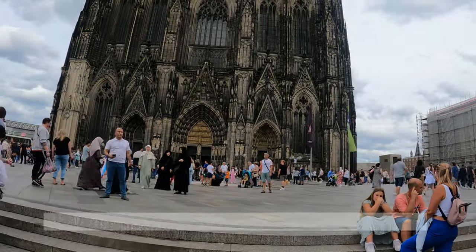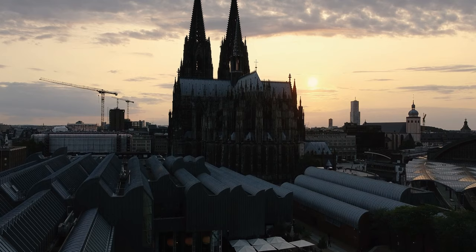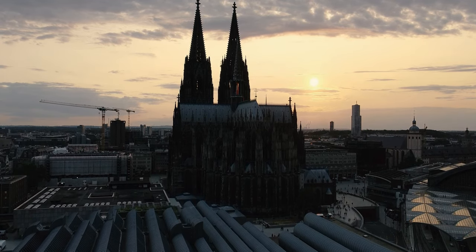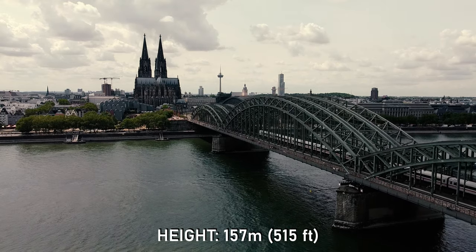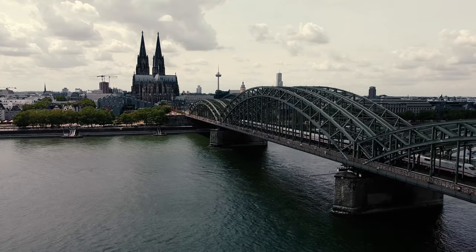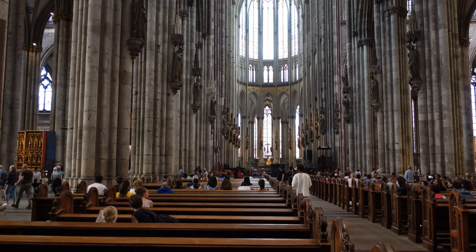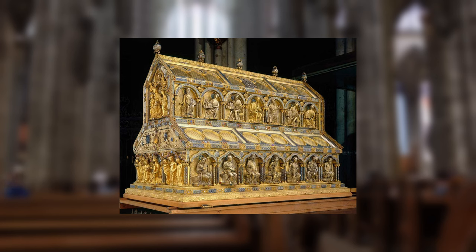The next stop on our tour is of course the Kölner Dom — Köln Cathedral. This is no ordinary church. Construction began in 1248 but it was only completed in 1880, meaning it took over 600 years to build. The Gothic style is highly recognizable and the cathedral is the symbol of Köln. It is the tallest twin-spire church in the world and the second tallest church in Europe after Ulm Minster in Bavaria. It is also Germany's most visited landmark, attracting 20,000 tourists per day. Entrance is free and the interior is stunning, including the Shrine of the Three Kings — a major pilgrimage site.